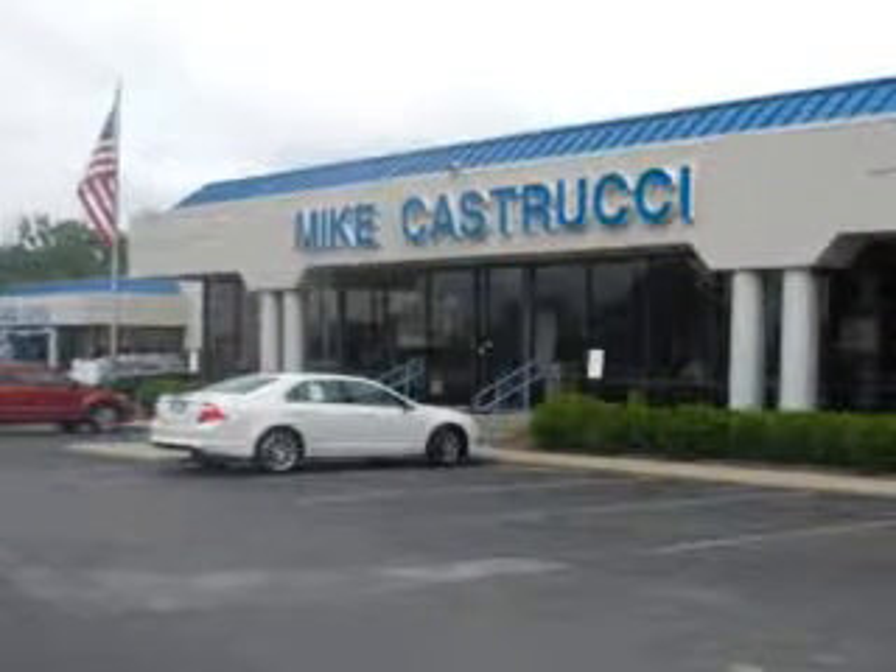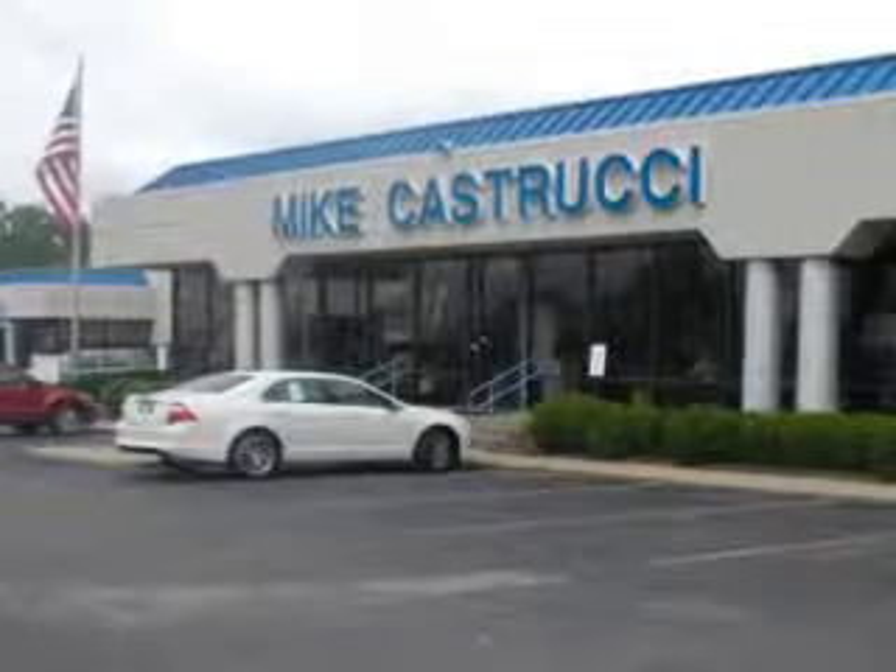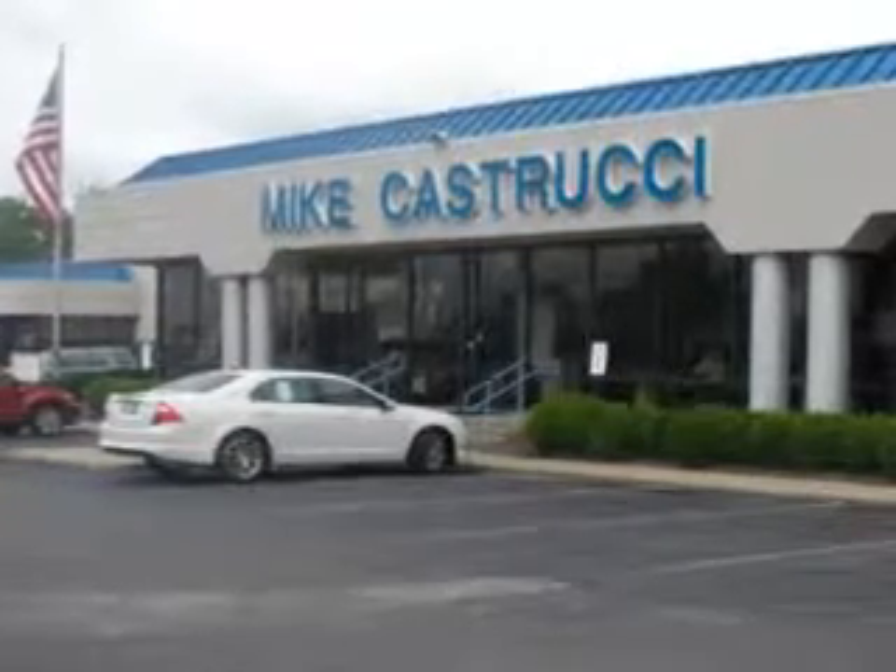Thank you for choosing Mike K.S. Trucy. We look forward to serving you for your automotive needs, and know you will always be satisfied.